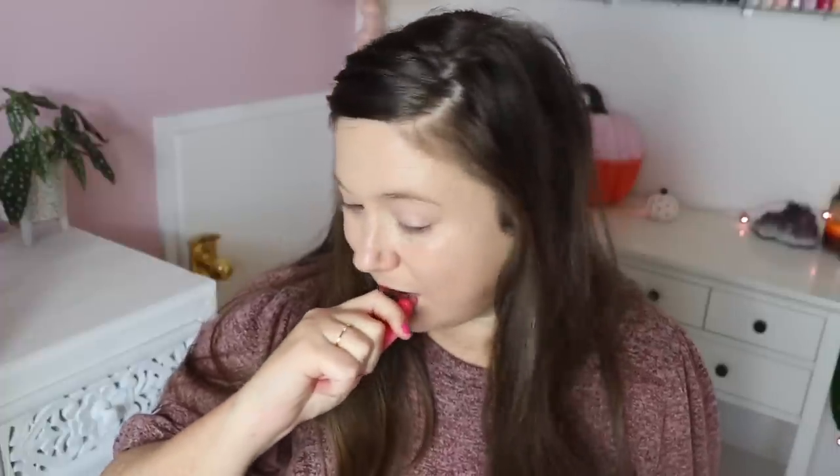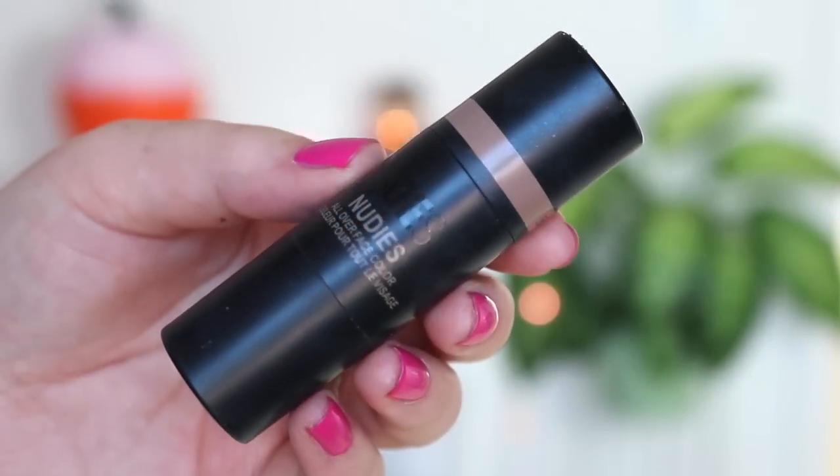My lips were dry again so I'm putting on some of my Laneige Lip Glowy Balm — I'm pretty much out of it and I've just been squeezing the crap out of it to get some out every day. I just need to buy a new one.